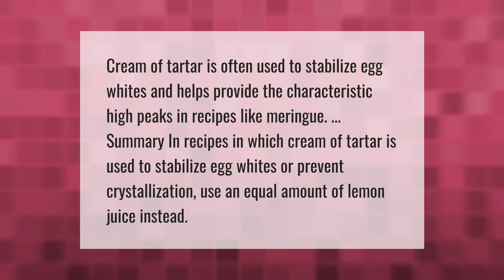Cream of tartar is often used to stabilize egg whites and helps provide the characteristic high peaks in recipes like meringue. In recipes where cream of tartar is used to stabilize egg whites or prevent crystallization, use an equal amount of lemon juice instead.